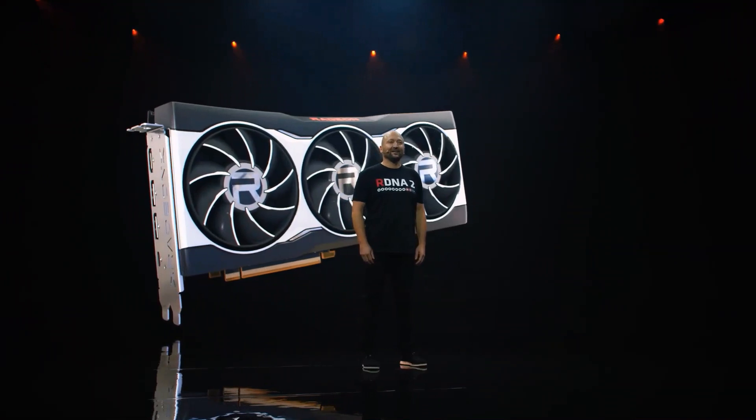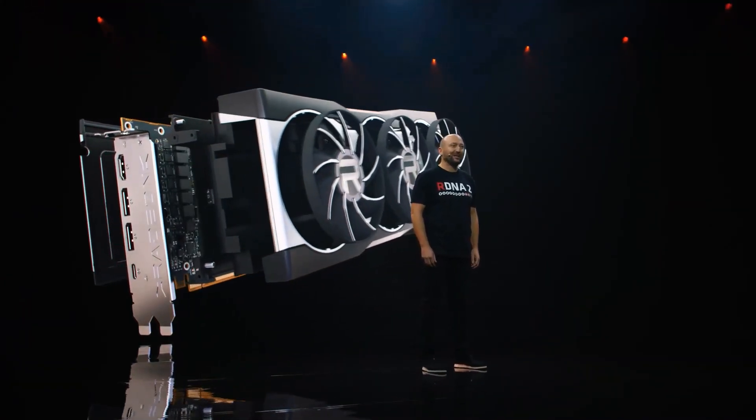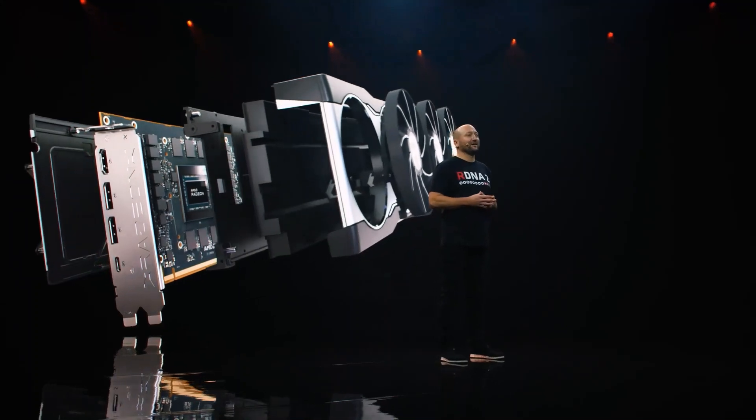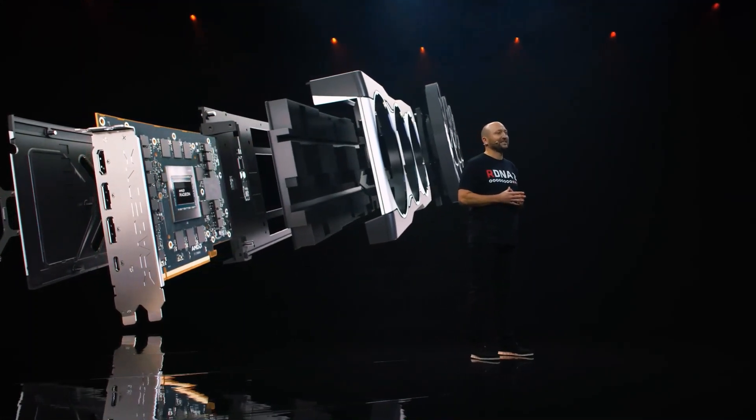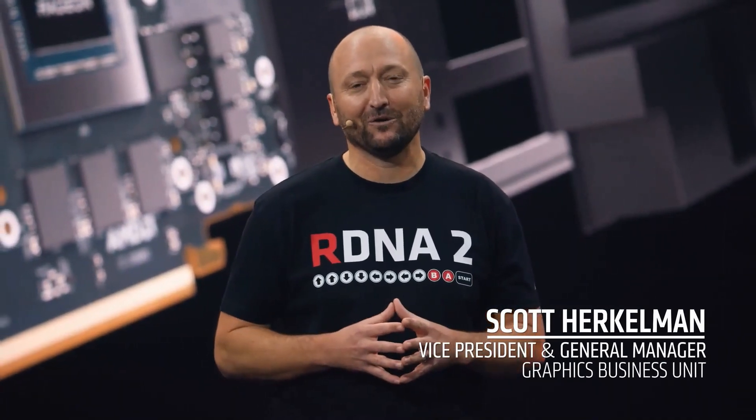Hello to all of the gamers tuning in, and welcome to our Radeon RX 6000 series product reveal. As a hardcore League of Legends and Borderlands 3 player, and playing these games on our RX 6000 series over the past few weeks, I'm so excited and proud to be here with you today.